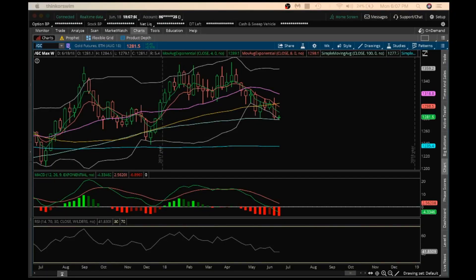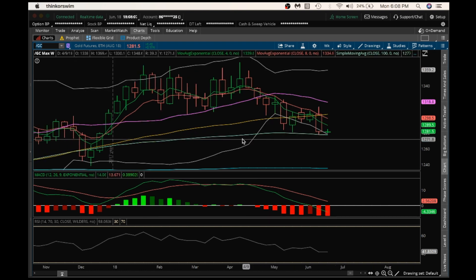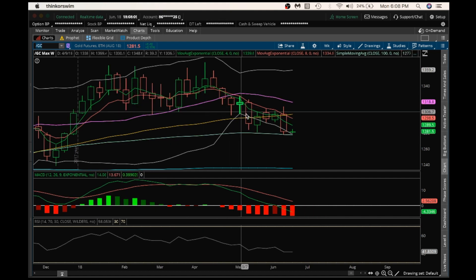Hey guys, Jason with ChartGuys. It's Monday, June 18th. Going to do my nightly video on gold. So this weekly gold chart here I'm looking at — we had an inside candle break bearish last week, and we broke to a lower low on the weekly by breaking the support here at $1,281.20. Bears are starting to take control of this weekly gold chart with that break.